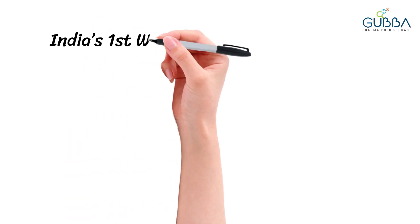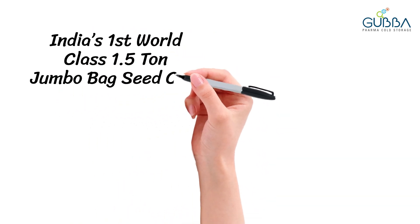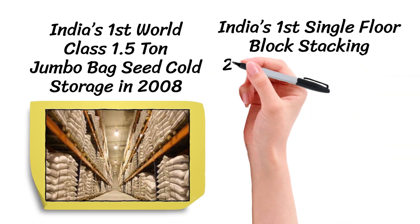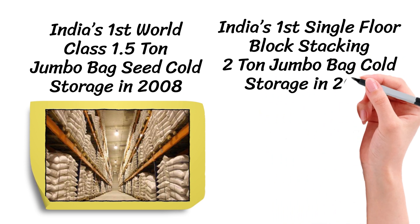Gubba has developed many of India's firsts: world class 1.5 tonne jumbo bag seed cold storage in 2008, followed by single block stacking for 2 tonne jumbo bags in 2010.